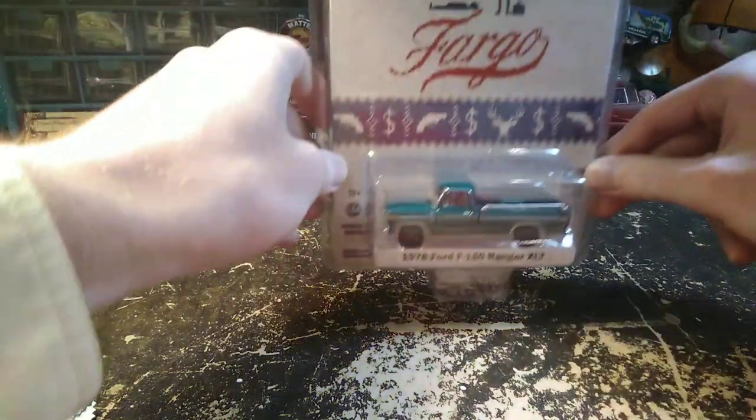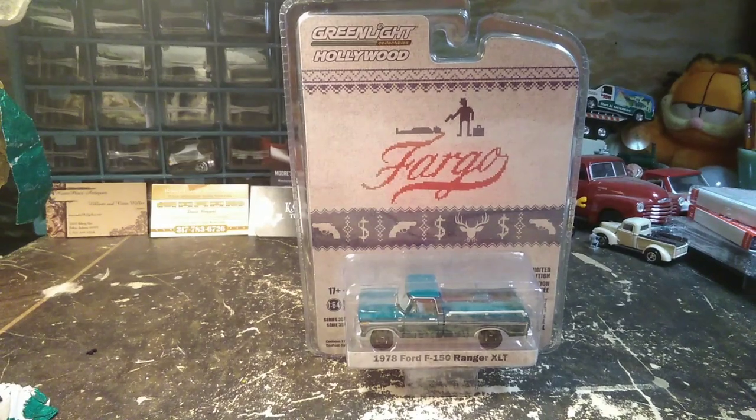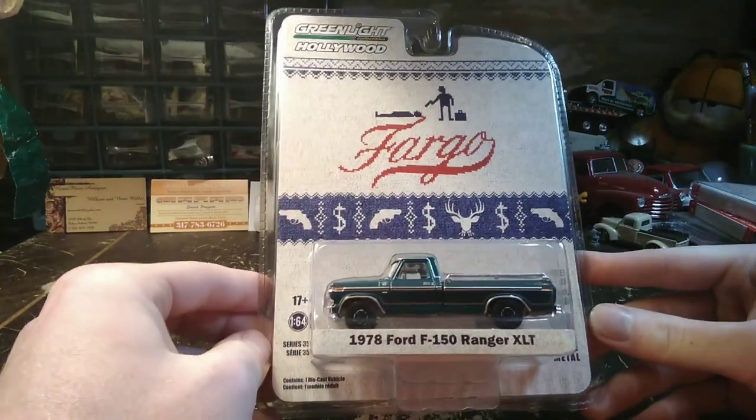All righty guys, so today we're looking at another green light. This one's in the Hollywood series. This is a 1978 Ford F-150 Ranger XLT, which would be the very top trim level that you could get.